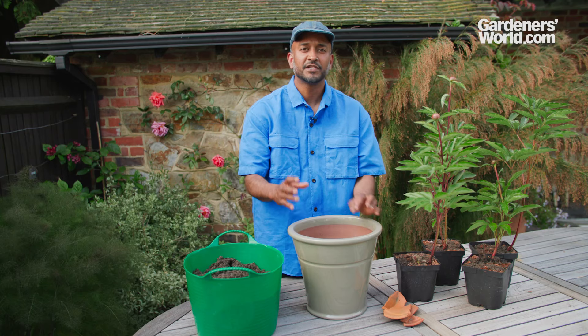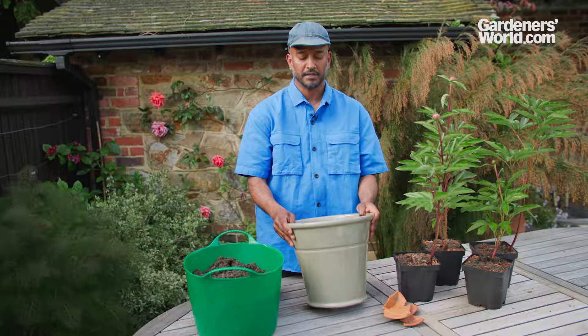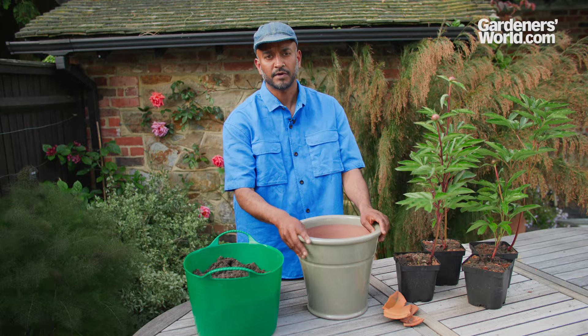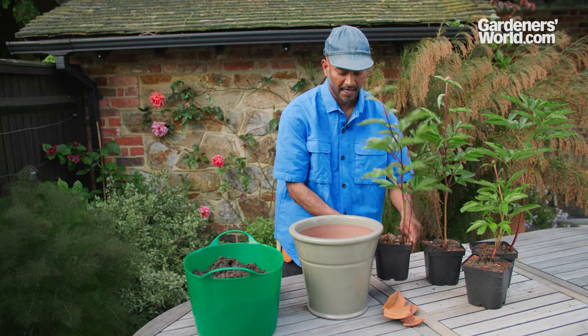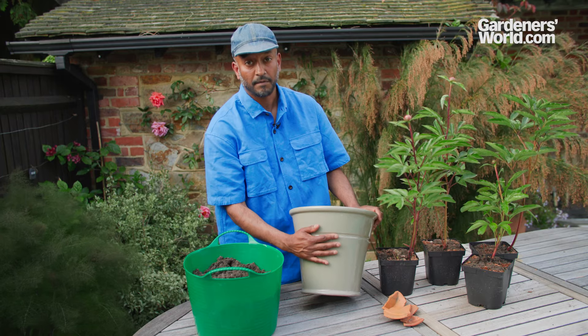Peonies are ideally grown in the ground. However, if you don't have a patch of ground, you can try growing them in a pot. The essential thing is to make sure that the pot is large enough to house that peony for at least a few years - you really don't want to be disrupting it. This is a nice big pot for a plant this size. In relation to pots, use a glazed one.